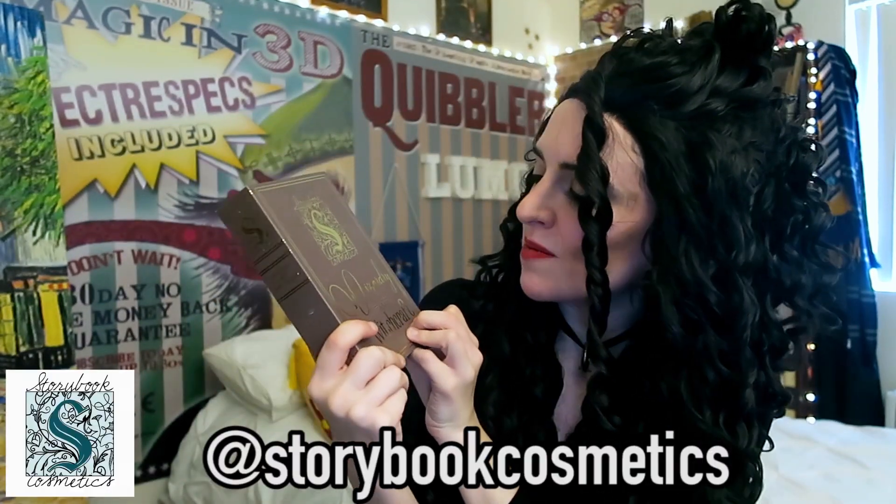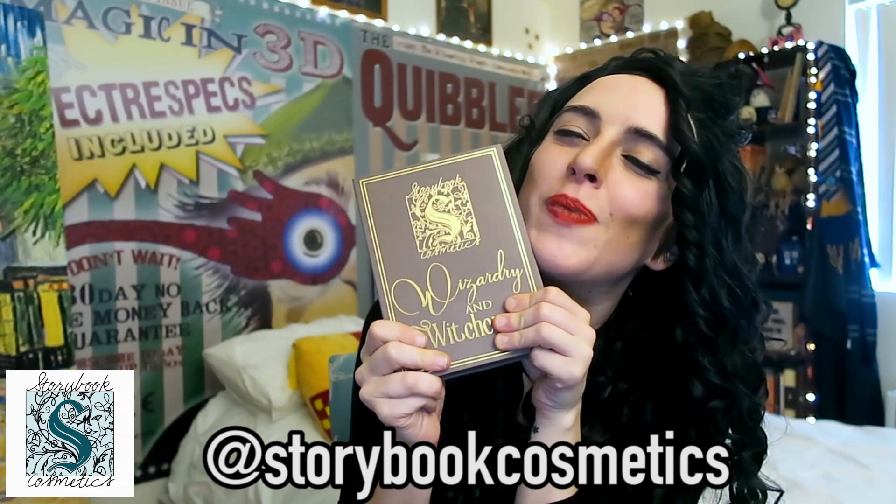First thing that I have is the Storybook Cosmetics Wizardry and Witchcraft Palette — the best fandom makeup ever! This palette was created by the Maynard triplets. I've mentioned them before in previous videos, but now they have all teamed up to bring you makeup inspired by your favorite stories. They have so much love for the fandom community, and you can just tell in the things that they make that they really care.